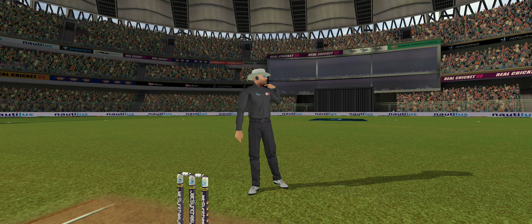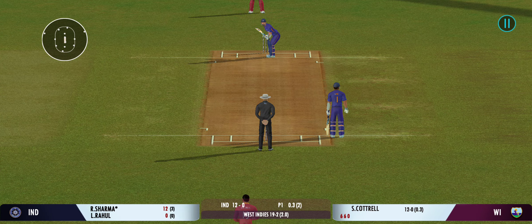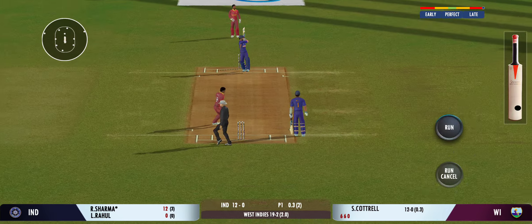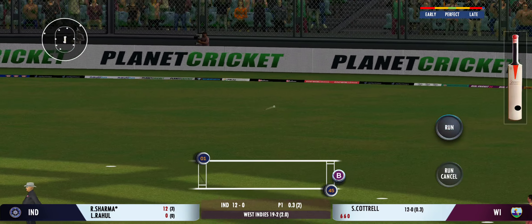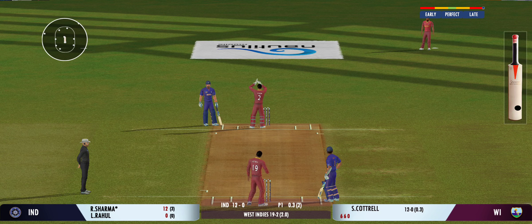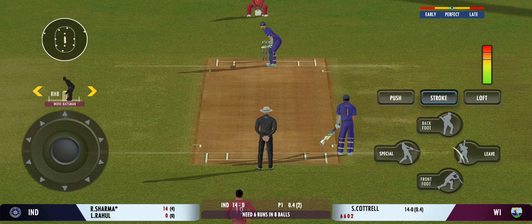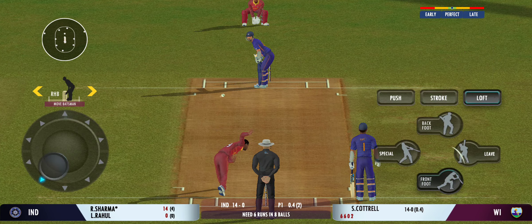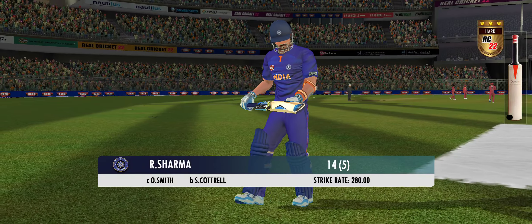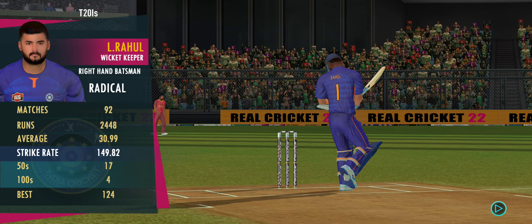Well bowled — a ripper! He didn't get any timing on that one. That's an excellent throw. Bowlers can actually get extra bounce by bowling cutters on this pitch. Well bowled — that's a jaffa! Looks frustrated as he takes a long walk back to the pavilion.